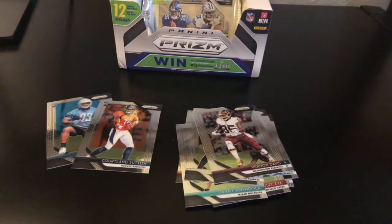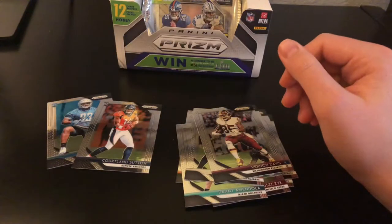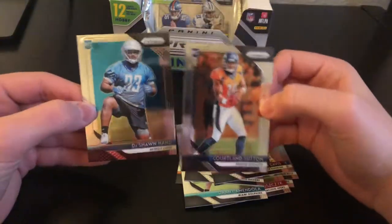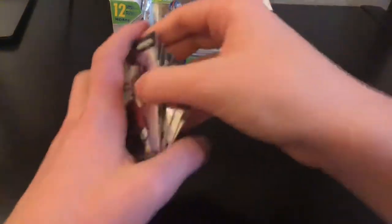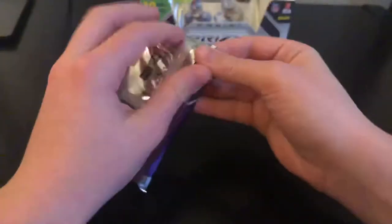D'Reese Fountain — there's our second auto, a base auto of D'Reese Fountain for the Colts. Then we have a Courtland Sutton and DeShawn Hand.